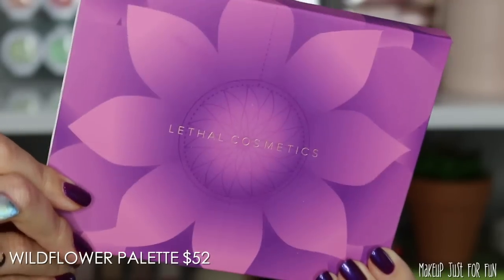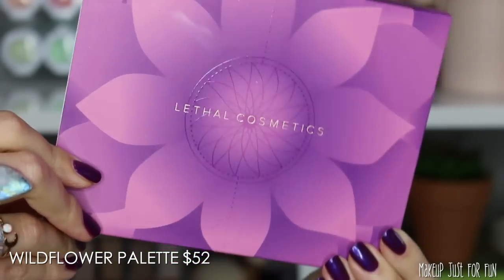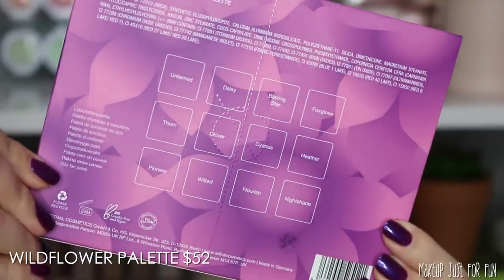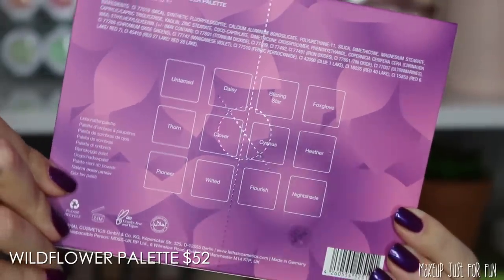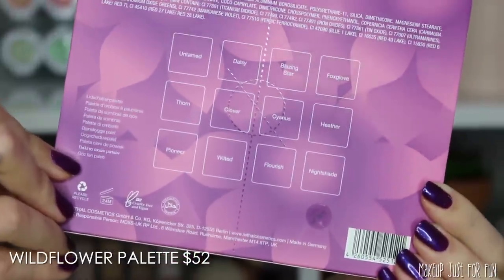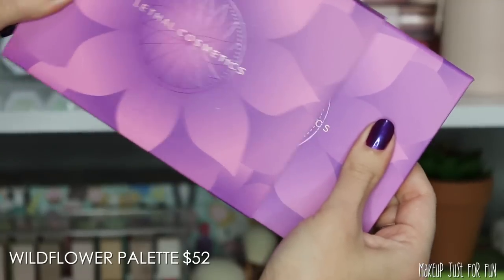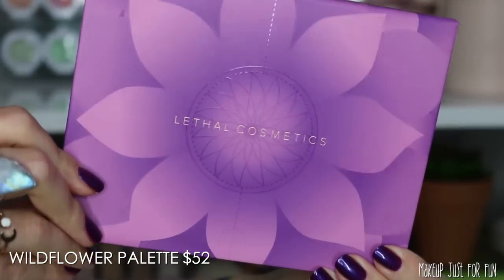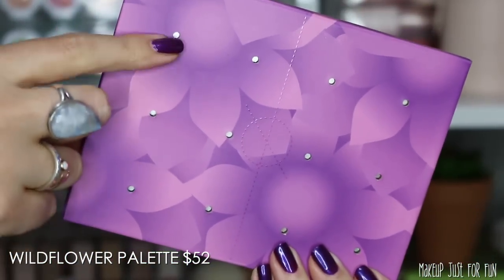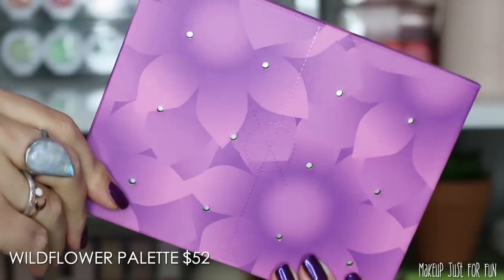Lastly, we have the Wildflower palette. I'll take a close-up look and show finger and brush swatches before the application demo. This is the outer packaging, priced at $52 US. It comes with a little sleeve showing the shade names on the back — you won't find that on the palette itself — and the sleeve also has the ingredients list. The actual palette slides out and has convenient little holes on the back instead of shade names, so you can easily push out and swap the shadows.